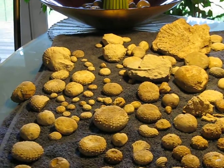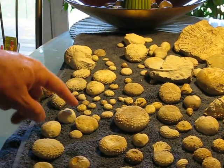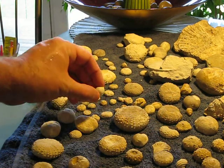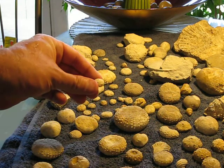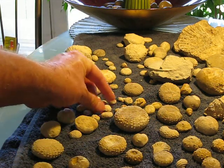Some little selenia mexicana over here, and some little tiny loriolas. I also found a great selenia mexicana site where they're perfect. Look at that little guy — really proud of them.